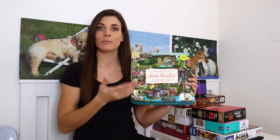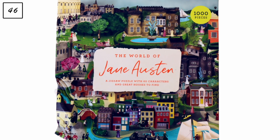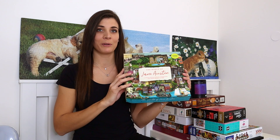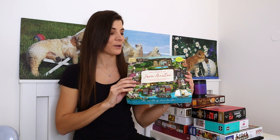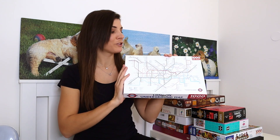The next puzzle couldn't be more British, but I actually bought it in New York. It's a thousand-piece puzzle by Laurence King called 'The World of Jane Austen.' I found it in a charity shop in the middle of New York and have no idea how it got there — if anyone knows, please let me know!